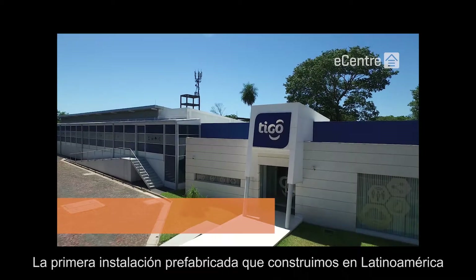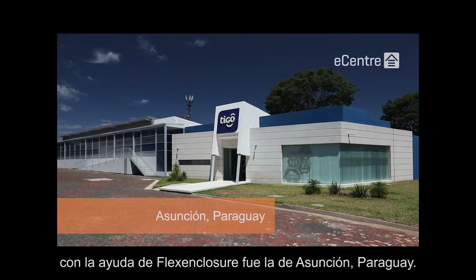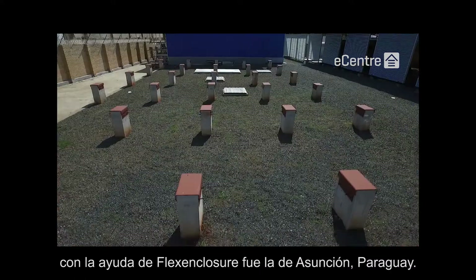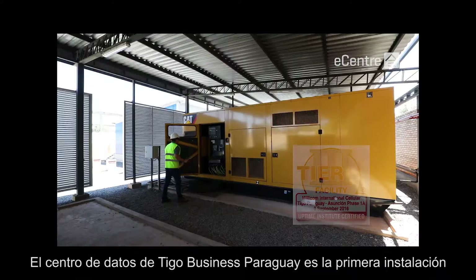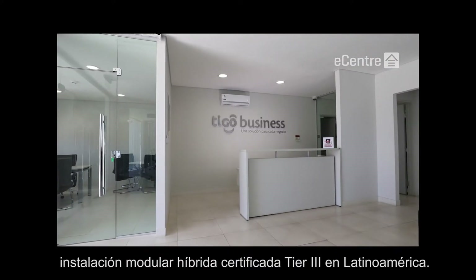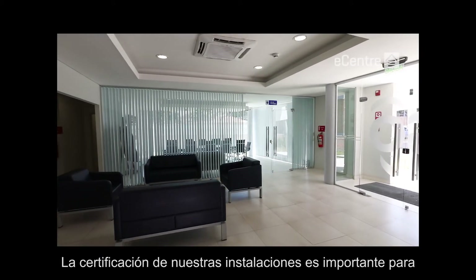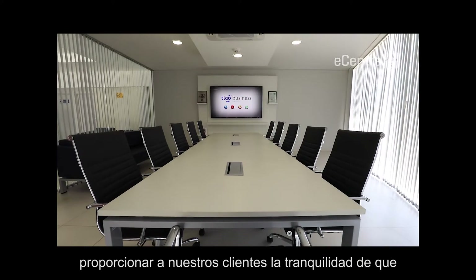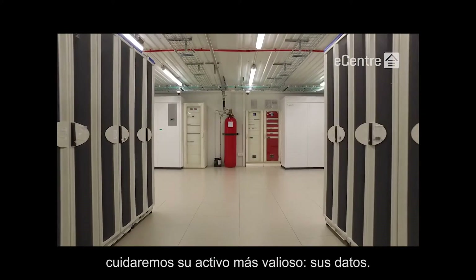The first prefabricated modular facility that we built in Latin America, with the help of Flex Enclosure, was the one in Asuncion, Paraguay. Tigo Business Paraguay's data center is also the first Uptime Institute Tier 3 facility in the country, and the first hybrid modular Tier 3 facility in all of Latin America. Tier certifying our facilities is important to provide our customers with peace of mind that we will be looking after their most valuable asset — their data.